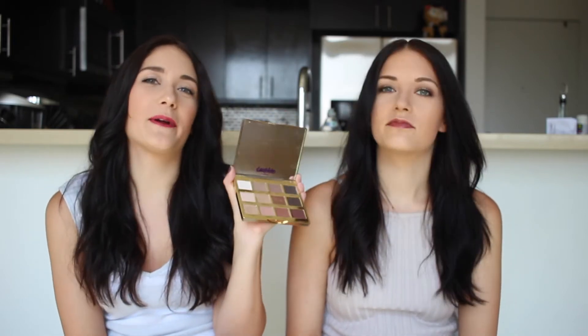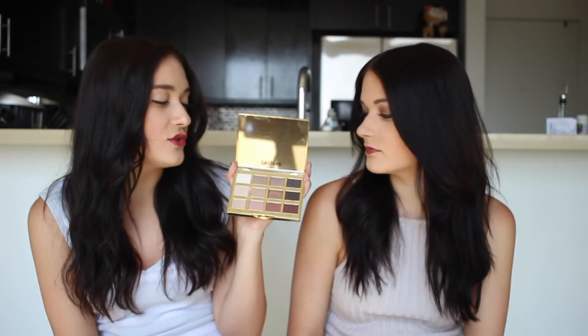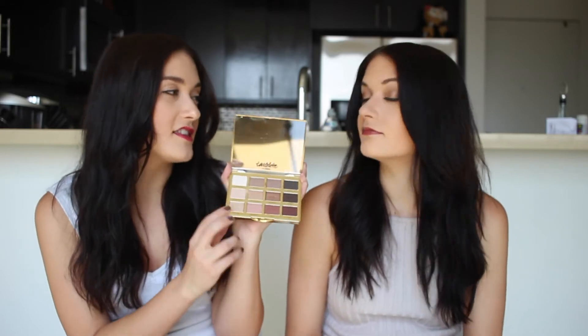This is my favorite from the year so far — those are big words. I wanted this since it came out in December of last year, and it's the Tartlet in Bloom palette. I finally pulled the trigger and decided to buy it. It's beautiful. It's perfect for spring and summer, but I honestly think you could even use these colors in the fall. It smells like vanilla — it smells really nice, so good.